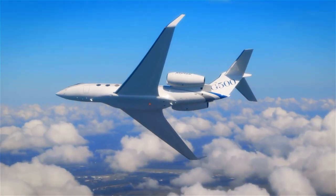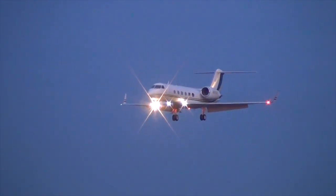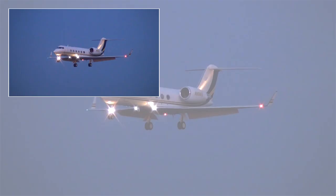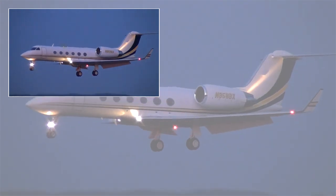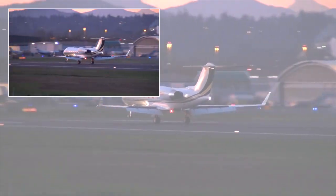And that's it for today. Like the video and subscribe to the channel. Luxurious flights and soft landings to you!